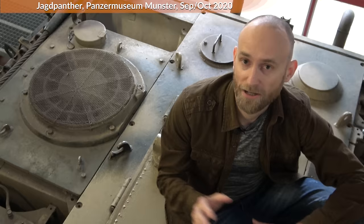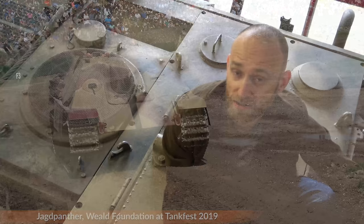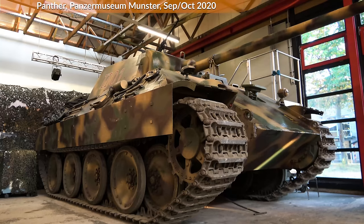It had about 600 horsepower at 2500 revolutions per minute. In terms of horsepower-to-weight ratio, the Jagdpanther had 13.2 horsepower per ton, whereas the Panther had 13.4 horsepower per ton — rather similar, since it's the same engine and same chassis, although the Jagdpanther was a bit heavier. The Jagdpanther reached a maximum speed of about 45 kilometers per hour, with an average speed of 25 kilometers per hour on road and 15 kilometers per hour cross-country.